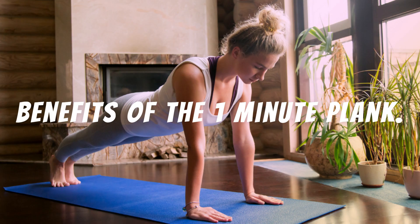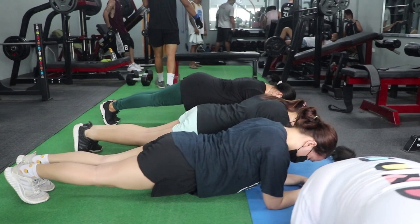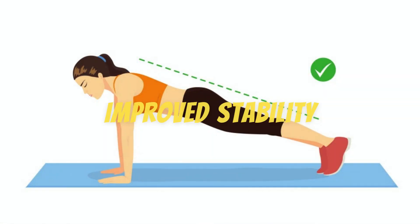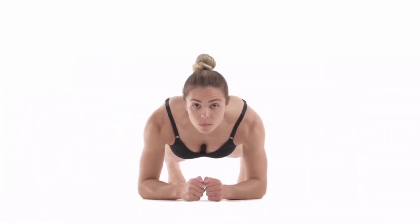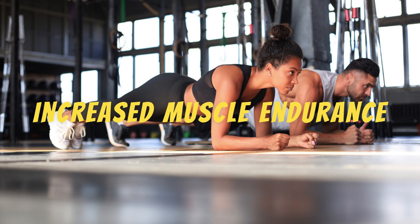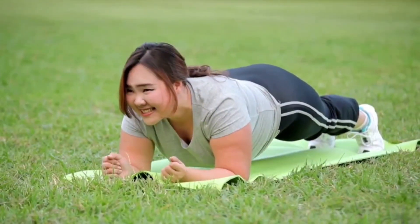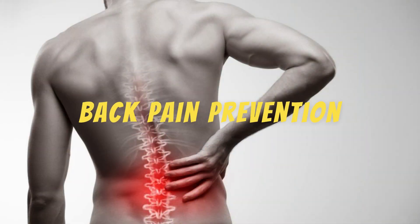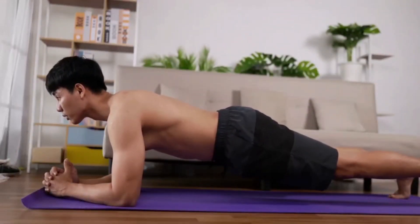Benefits of the one-minute plank. Core strengthening: the sit-up plank is effective for strengthening your core muscles, which can help prevent injury and improve posture. Improved stability: the sit-up plank helps improve overall body stability, which can be beneficial for other exercises and daily activities. Increased muscle endurance: regular practice can increase muscle endurance, allowing you to hold the position longer and support heavier loads. Back pain prevention: strengthening your core and spine muscles can help prevent back pain and improve your quality of life.